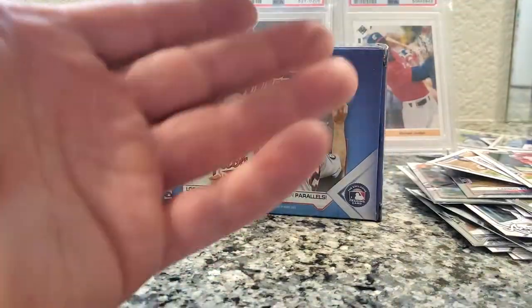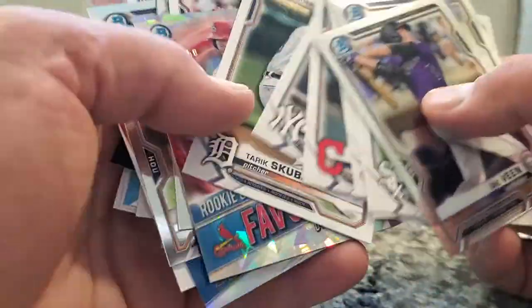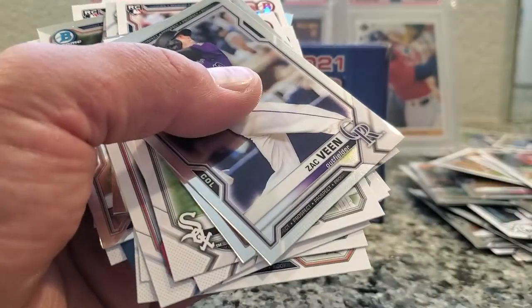Alright guys, that's it — decent box, nothing too crazy. Sweet card though — the Dylan Carlson numbered. Later!